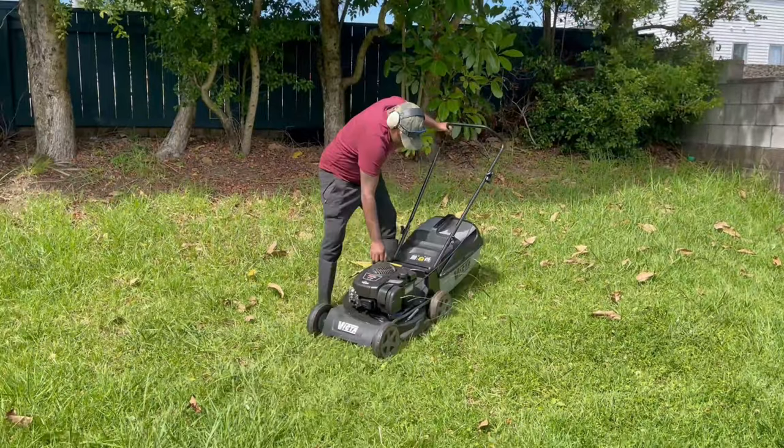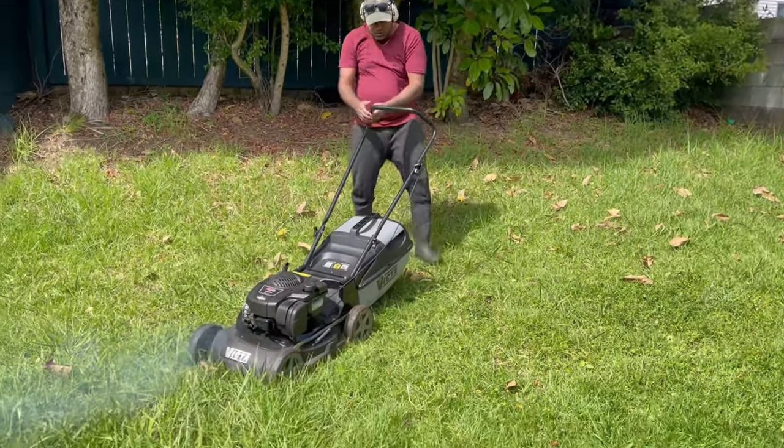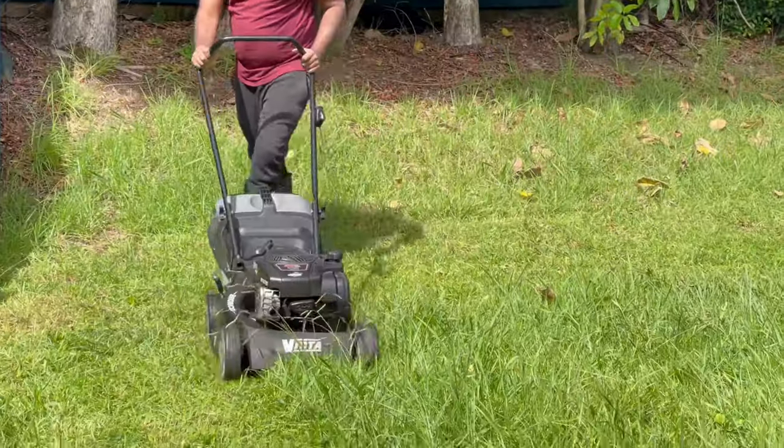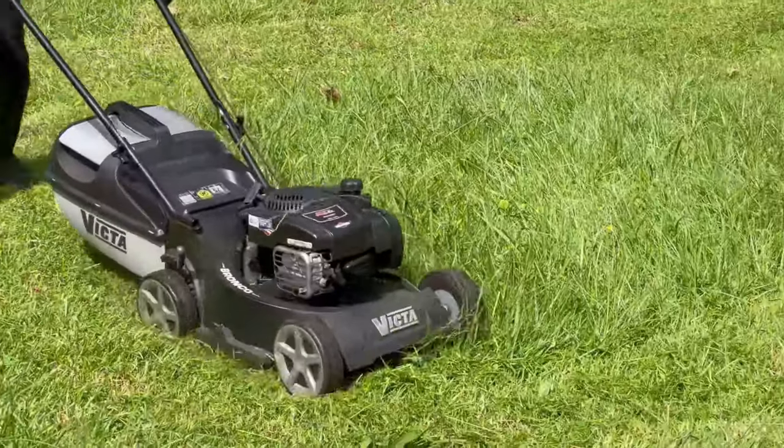You can push the lawnmower to start it. You can collect the cut grass in the basket attached to the lawnmower.